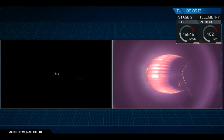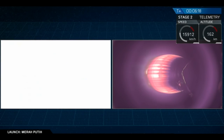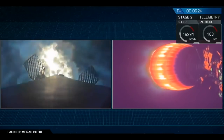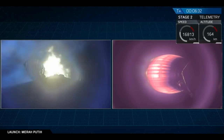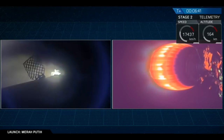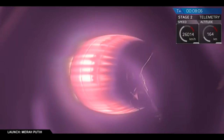We're getting close to that entry burn right now. On the right, MVAC continues to burn nominally. And there we go — that entry burn has started. Stage one entry burn underway. Stage one landing burn — landing burn has begun. Let's see what we get.